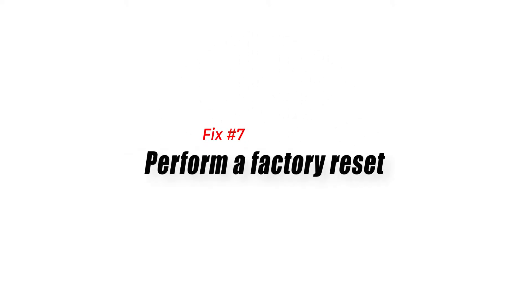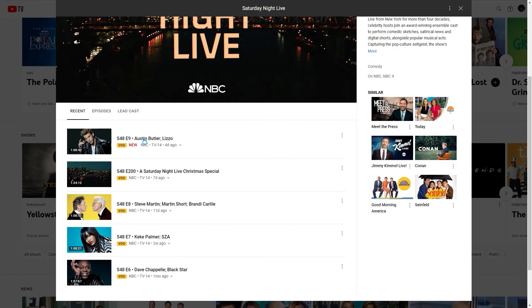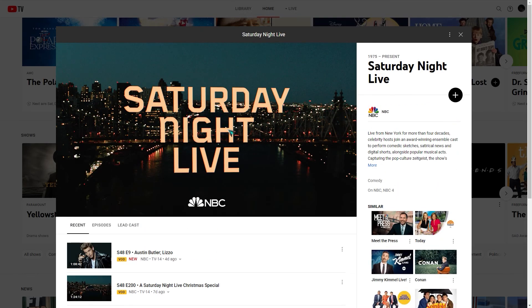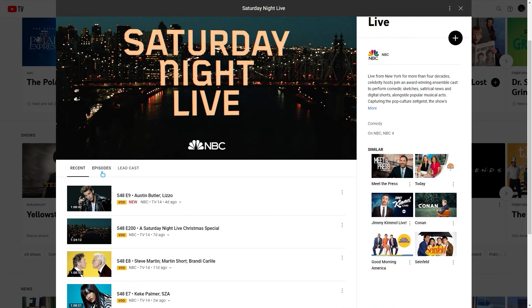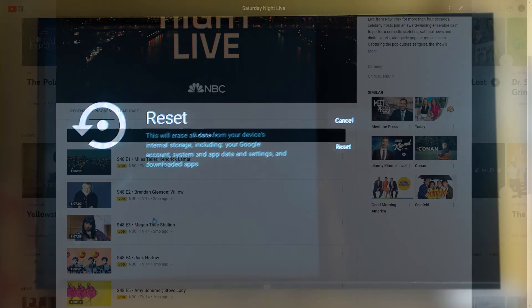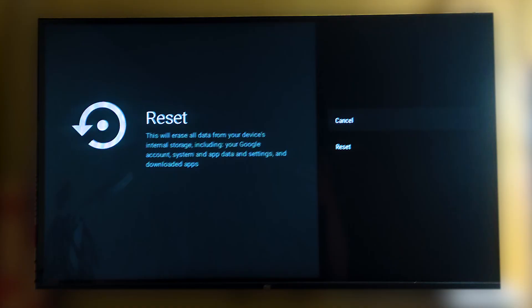Fix number seven: perform a factory reset. In case the black screen issue still persists, you should consider doing a factory reset on the device you use to watch YouTube TV. The steps to perform a factory reset will depend on whether you are using a smart TV, Android TV, Fire Stick, Roku, or smartphone. You need to check your device manual on how to perform the factory reset.